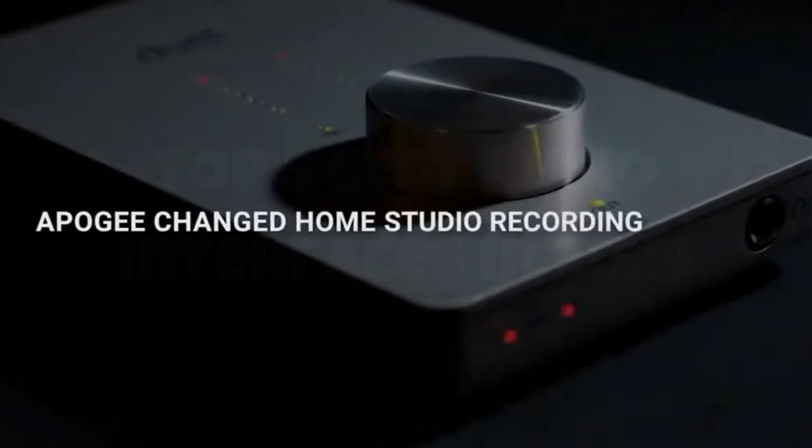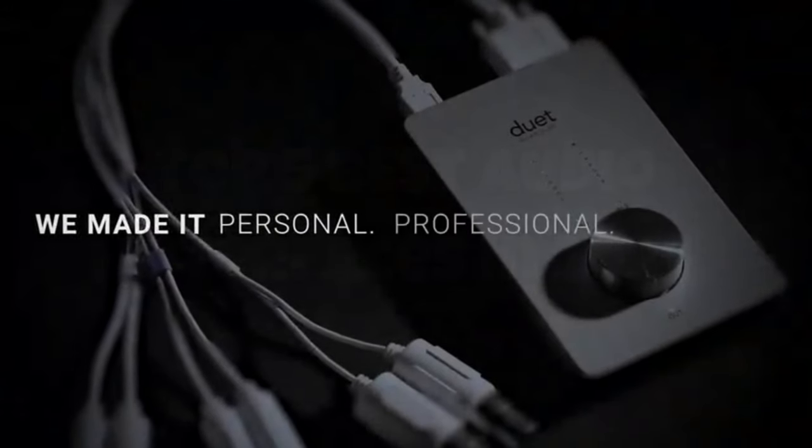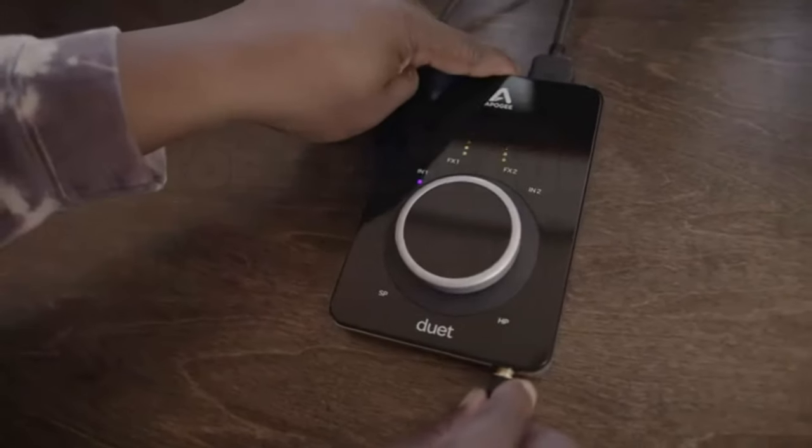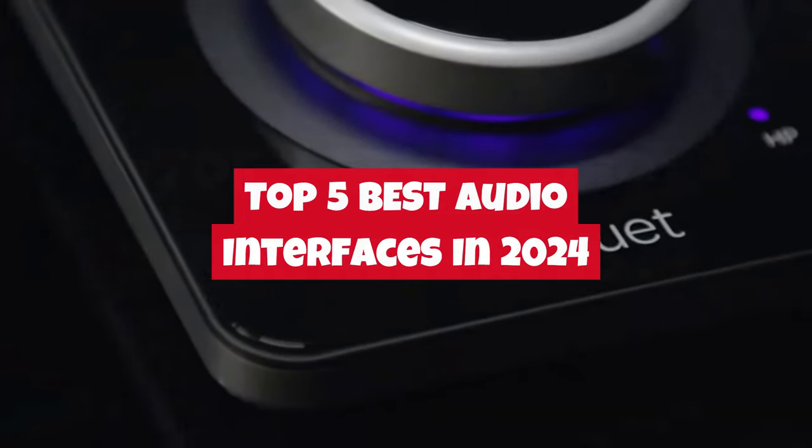Hello, fellow music enthusiasts and tech aficionados. Welcome back to The Gadgetex, the go-to destination for cutting-edge gadget reviews. Today, we're diving deep into the world of music production as we unveil our top 5 best audio interfaces in 2024.